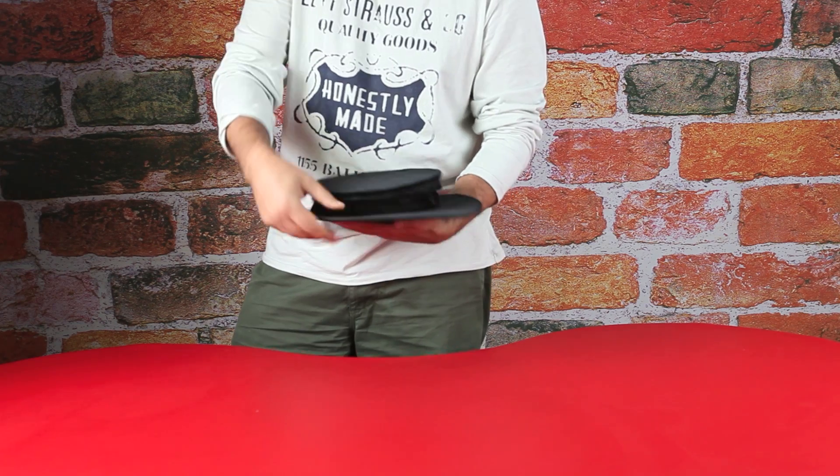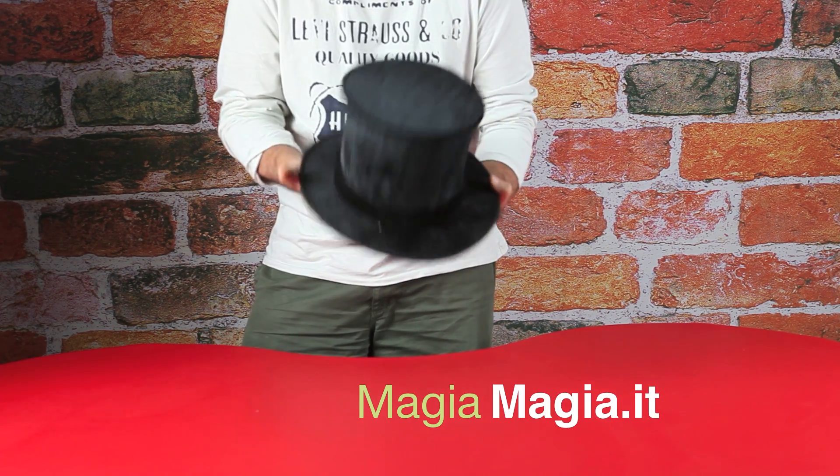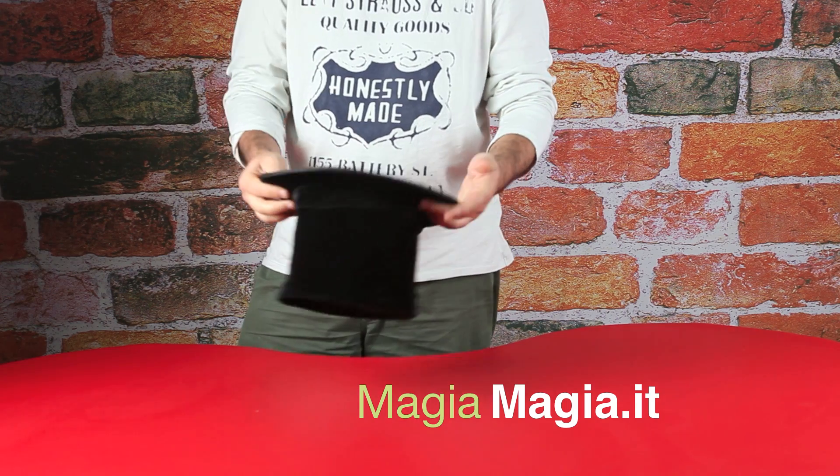Sottile, ma che può all'occorrenza ingrandirsi per prendere la giusta forma di un grande cappello a cilindro.